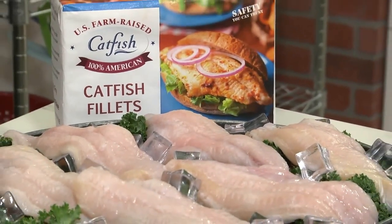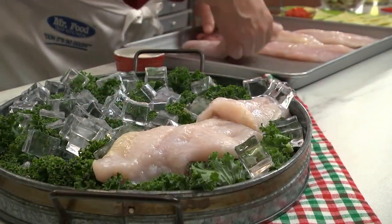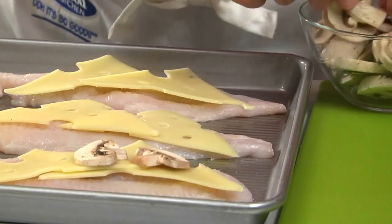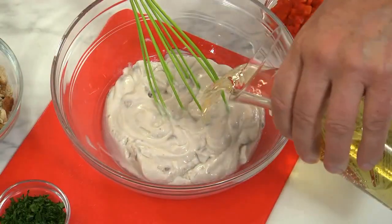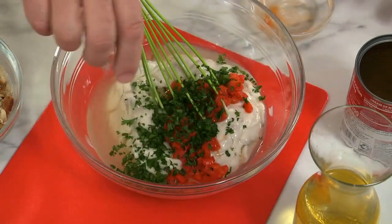It pairs well with any of our holiday classics. To make it, we start by placing our fillets on a rimmed cookie sheet and seasoning them with onion powder. On top of that goes slices of Swiss cheese and some sliced mushrooms. For the part that takes this over the top, we combine a can of cream of mushroom soup, a splash of white wine, diced pimentos, and a bit of chopped parsley.